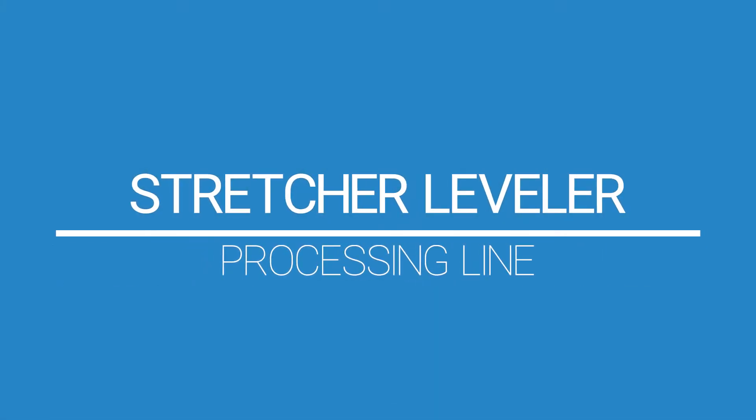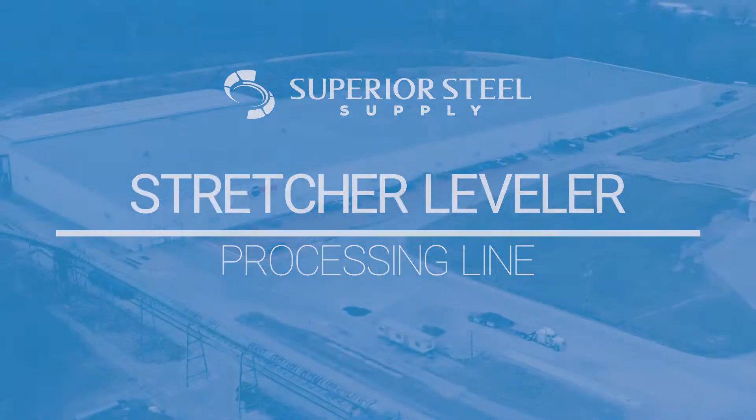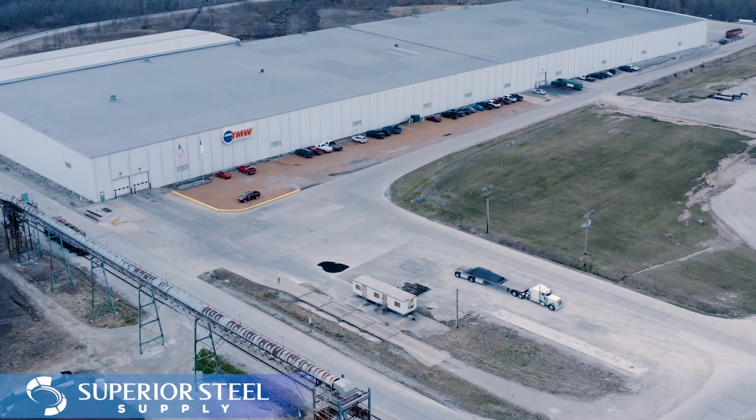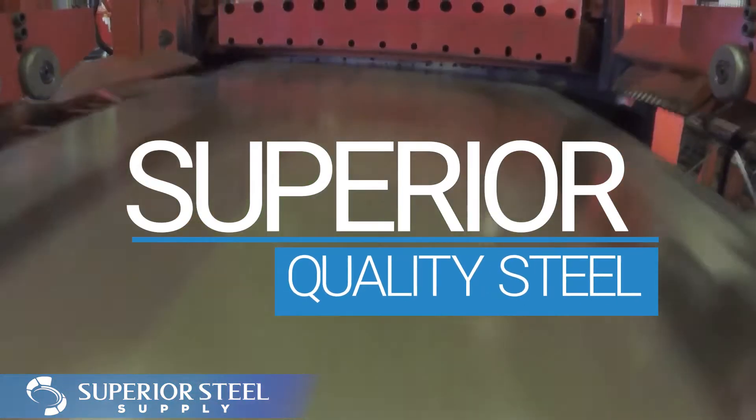Welcome to the Stretcher Leveler Processing Line, presented by Superior Steel Supply. This video demonstrates how the relationship between the material works and Superior Steel Supply provides customers with superior quality steel.